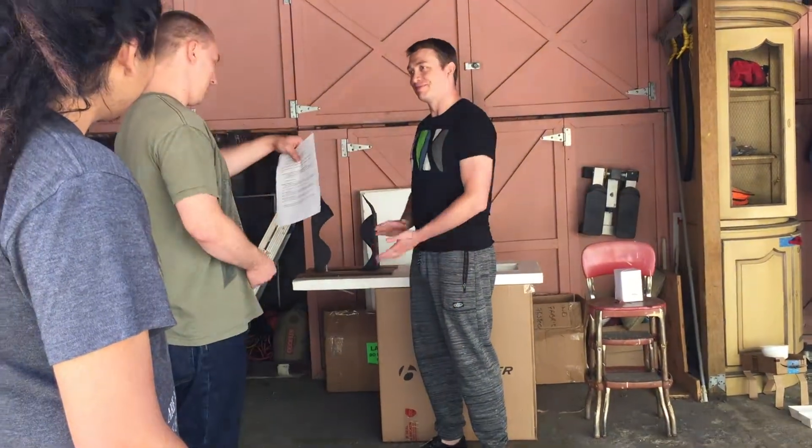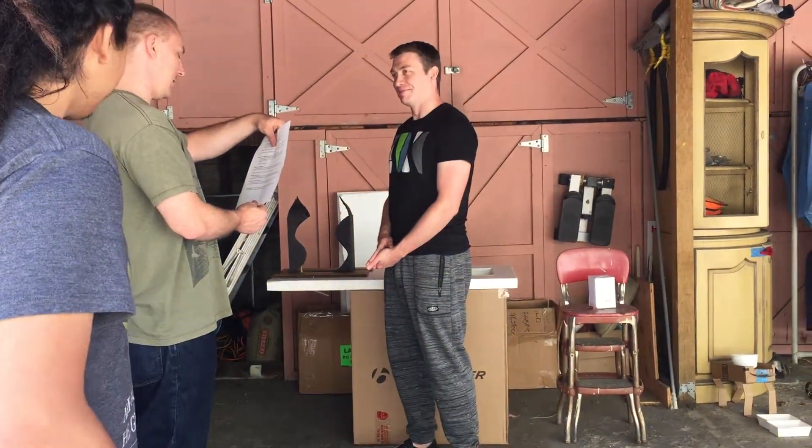Beautiful, awesome. Then — is that it? Okay, so look at the tomatoes in the fridge. You can see the tomatoes in the fridge.